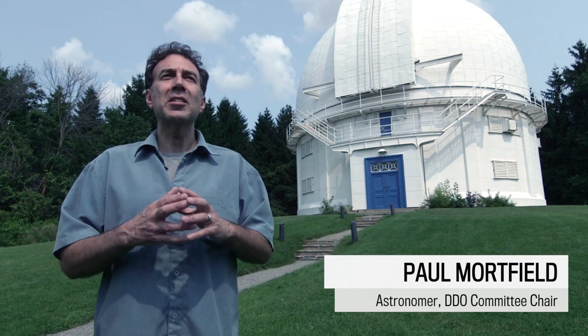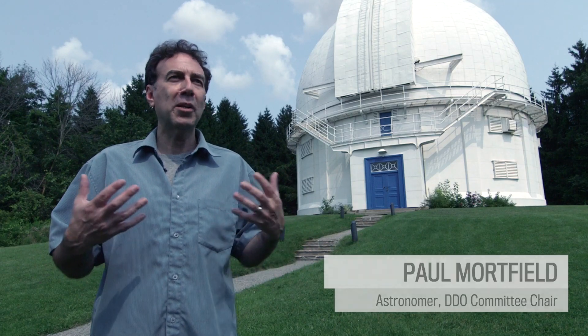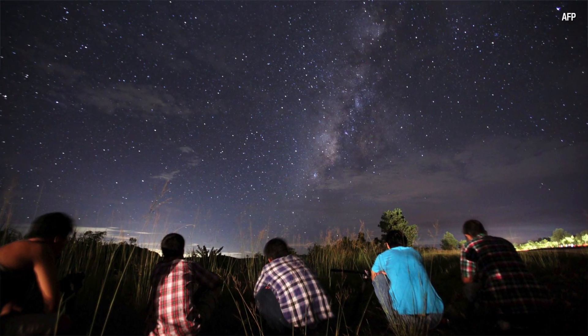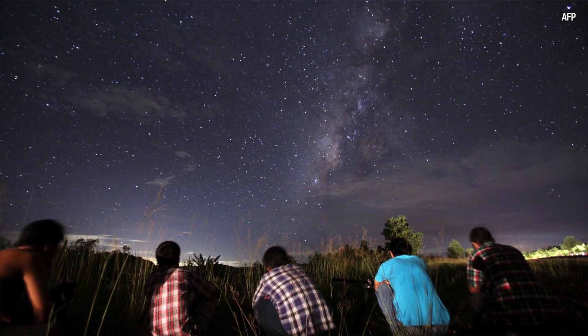The Perseid meteor shower is an annual meteor shower that takes place every August, and it's really amazing because the weather is nice and you get the opportunity to go outside and see these shooting stars across the sky.